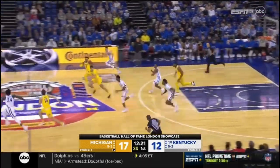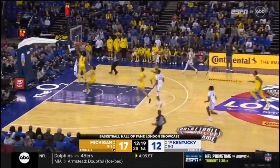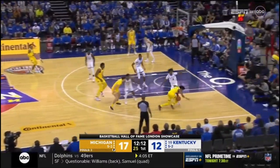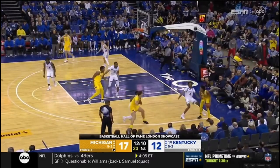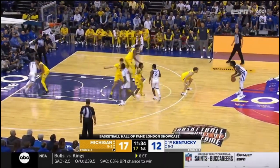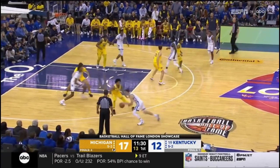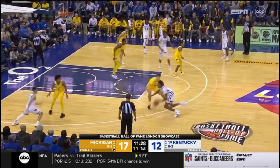Now McDaniel in for Michigan, their backup center. Livingston, tough to the hole — played by Kobe Bufkin. He has a great start to this game. Levy Stinson's a 6'6" freshman. Frederick had a chance. Bufkin closed quick.